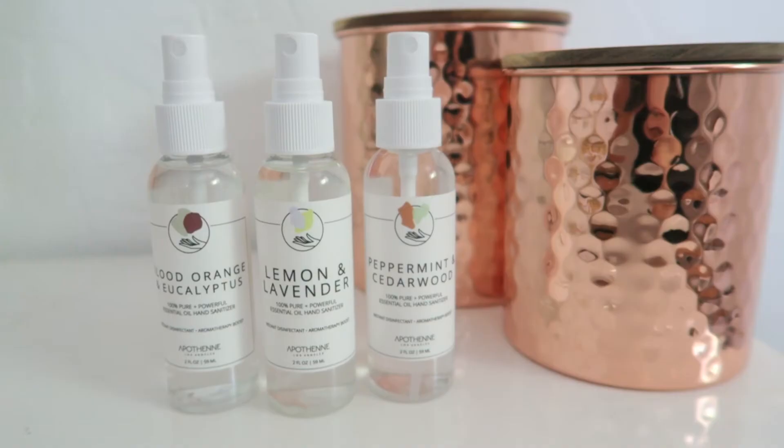The last of my top three candle scents is Lake House — the notes are ripe pear, lily of the valley, damask rose, amber, and vanilla. All three are beautiful and I just can't choose. Plus they're 100% soy wax and 100% cotton core wick, so you can feel safe burning them at home around your kids and pets. Another thing from Apothen is their spray hand sanitizers — the spray format is more convenient and they smell so good. My favorite is peppermint and cedarwood, but they also have blood orange eucalyptus and lavender and lemon.